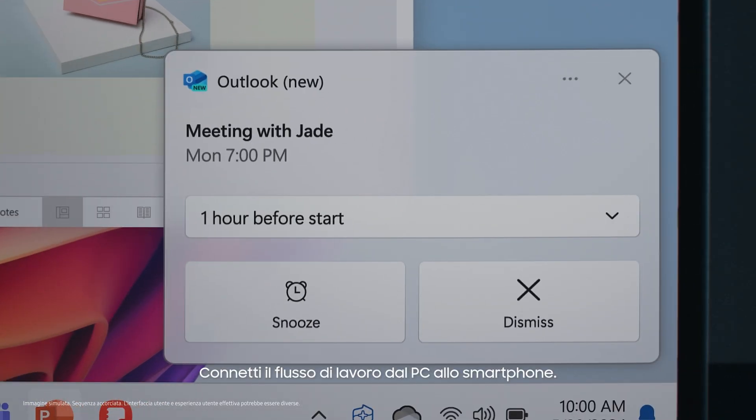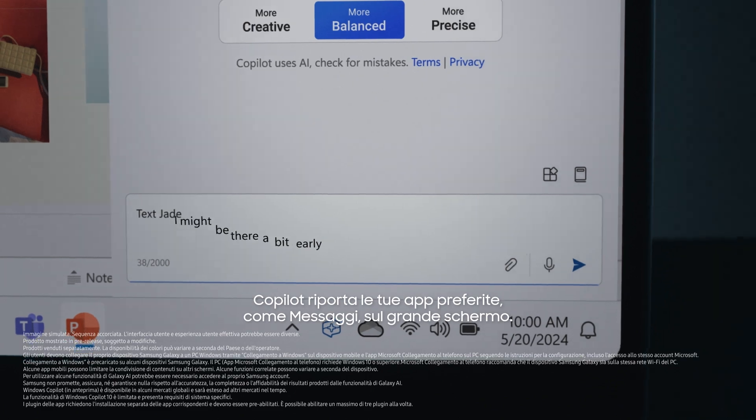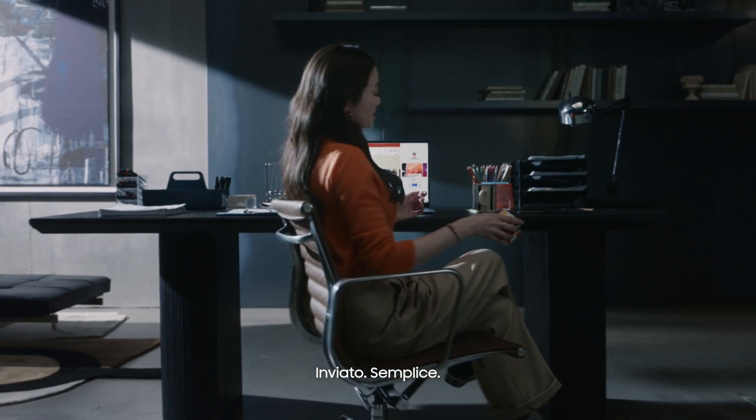Connect your workflow from PC to phone. Co-Pilot brings your favourite apps, like Messages, to the big screen. Sent just like that.